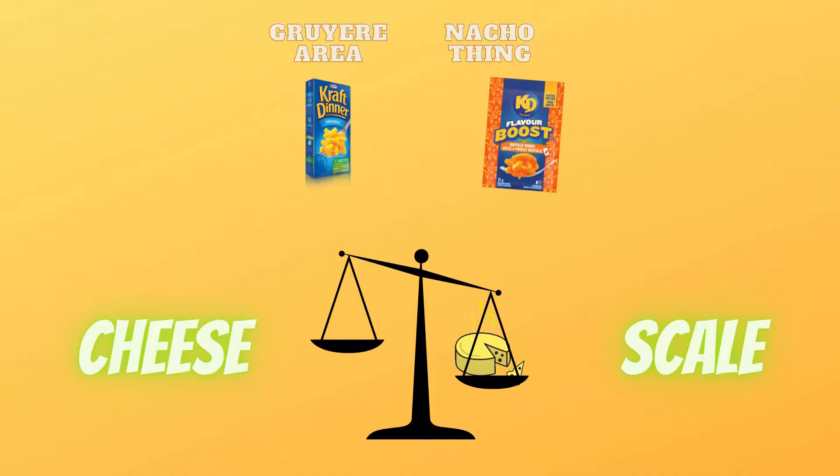Our first mix-in is the Buffalo Wing Mac and Cheese. What I expect in a good buffalo wing are a couple of things: a very vinegary pepper sauce like a Frank's hot sauce, and a very rich butter flavor. Given that the regular Kraft Dinner didn't have an overpowering butter flavor, I'm expecting this to be picked up in the sauce itself. That's weird and gross. I can see what they were going for, but they're wrong. That's not vinegar in there — I don't know what that is. Kraft, you did me wrong on this one. On the cheese scale, this one comes in as Nacho Thing.